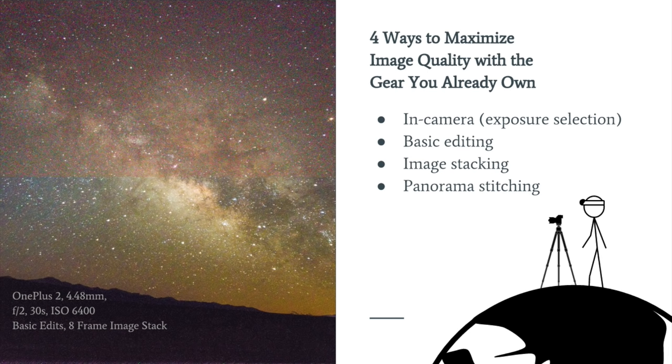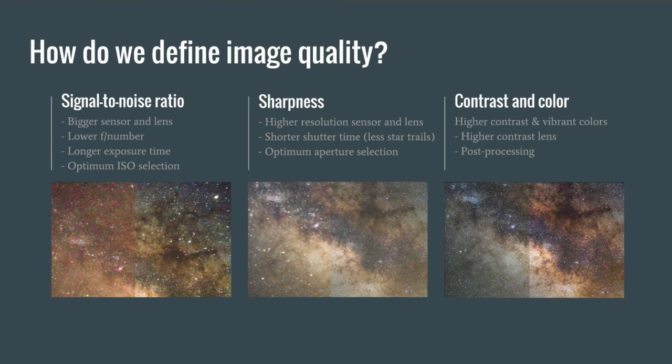We're going to talk about all the in-camera exposure selection stuff, and then move on to demonstrations of editing, stacking, and panorama stitching. In order to maximize image quality, we need to define what it is. There are three pillars of image quality: the first is signal-to-noise ratio. We can achieve better signal-to-noise ratio with a bigger sensor and bigger lens — the most expensive way — or with the equipment we have by using a lower F number, a longer exposure time, and finding the optimum ISO.